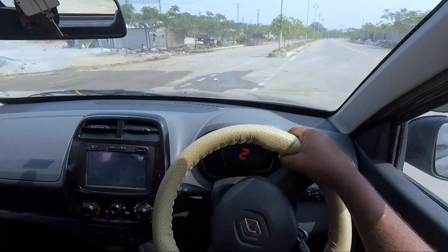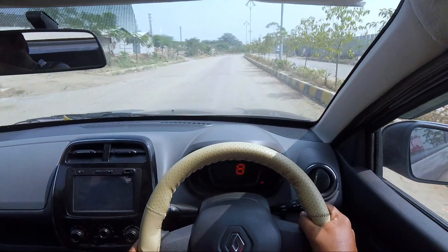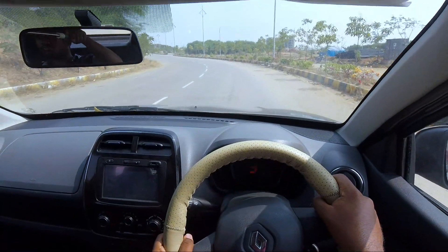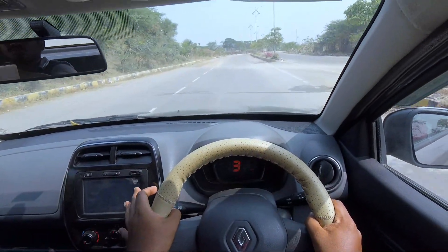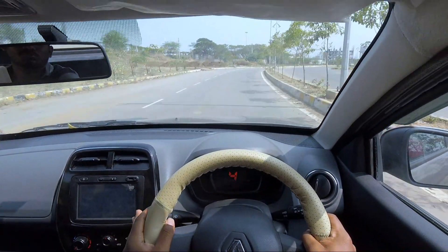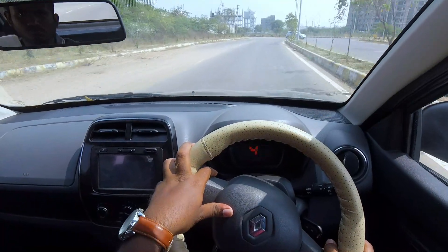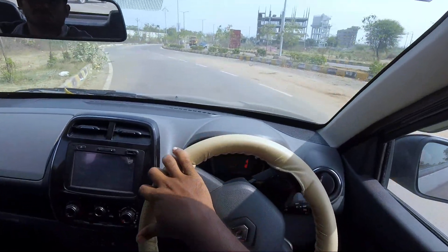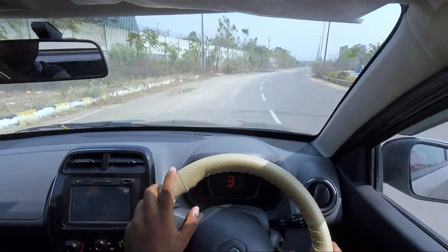In first gear, 0 to 60 km/h takes about 15 seconds, and kickdown from 60 to 0 takes about 3 seconds. In second gear, performance is perfect. This is a 3-cylinder engine, so there is a little vibration and some power lag in first gear. From second gear onwards, there is no power lag. In third gear, there is no power lag. The main advantage is smooth progression through the gears without going slow unexpectedly.